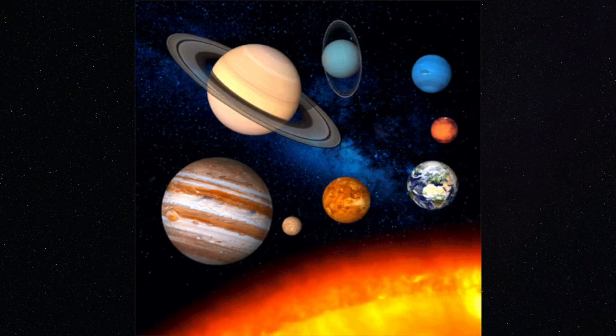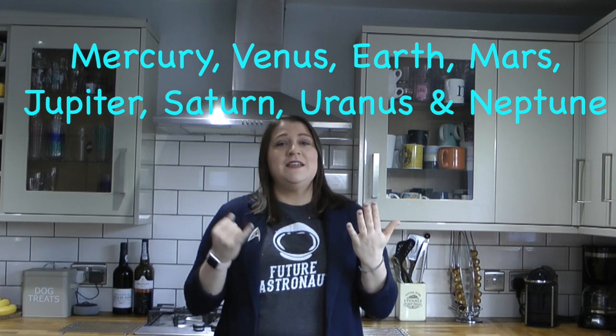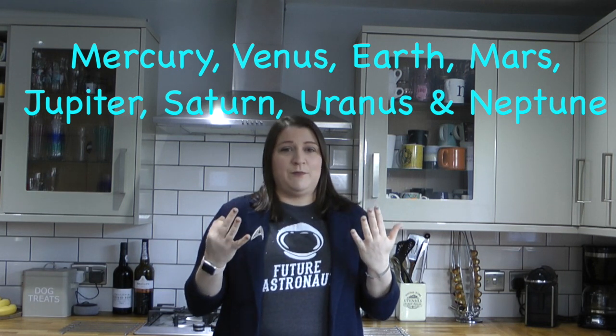There are eight planets in our solar system, all of which orbit, which means to go around, the Sun. These are Mercury, Venus, Earth, Mars, Jupiter, Saturn, Uranus and Neptune. So we're going to take a look at all these planets and learn three cool facts about each one.